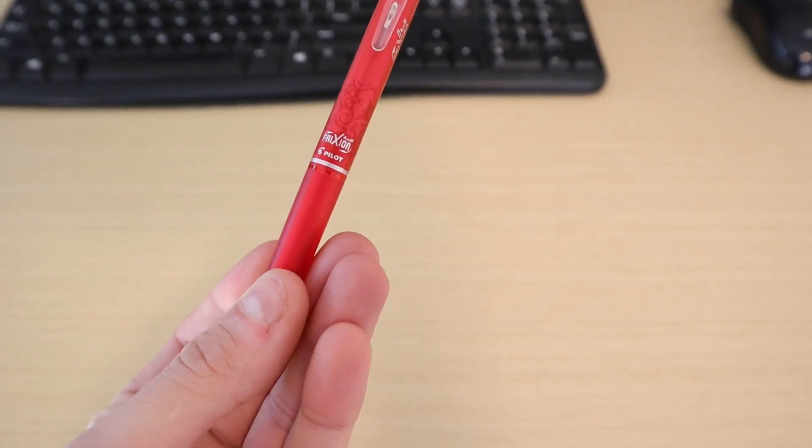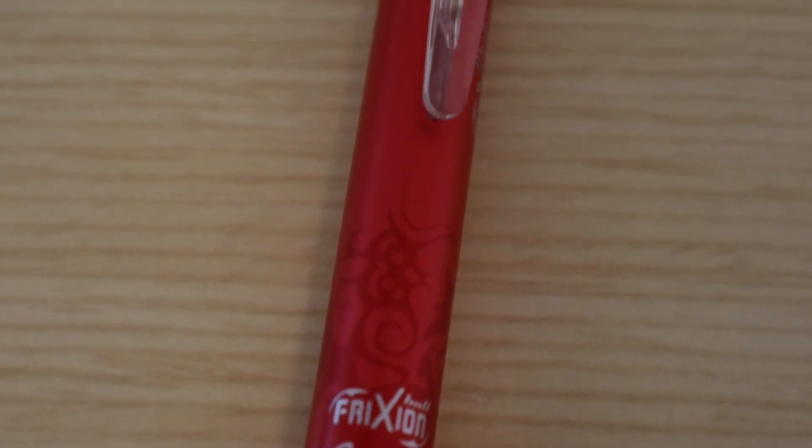The only thing I use to write anymore are these friction erasable pens. As soon as you start using one of these, you won't go back to anything else. And I just want to be clear that I don't get sponsored by any of these things I'm showing you today — they're just stuff that I truly love to use day to day.